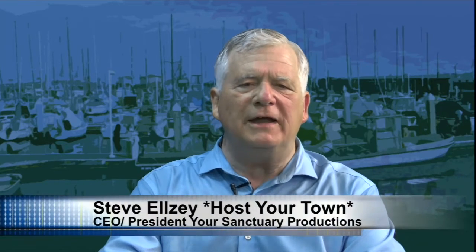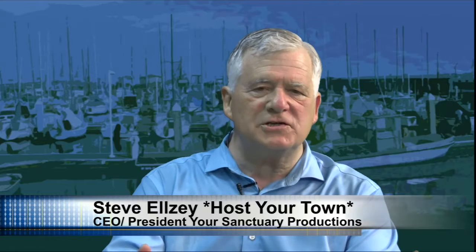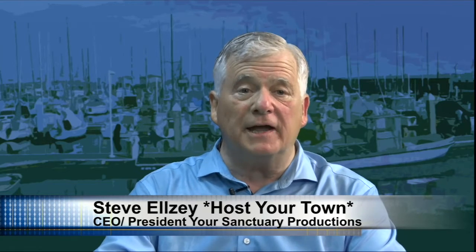Hello and welcome to Eurotown. My name is Steve Elsie. I'm the president of Eurotown Sanctuary TV, and this program is about the Monterey Bay National Marine Sanctuary. Today we are very honored to have as our guest the superintendent of the Monterey Bay National Marine Sanctuary, Mr. Paul Michel. Paul, welcome to the program. It's great to be here as always. Thank you.